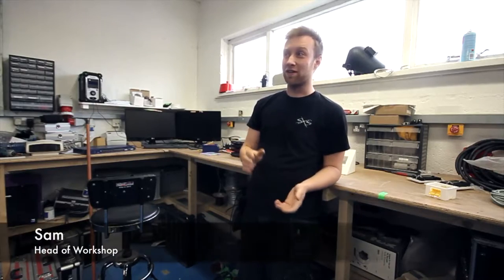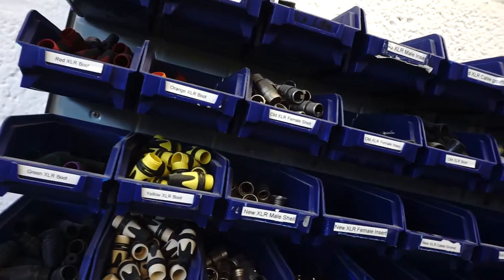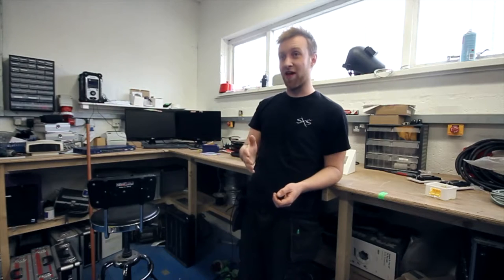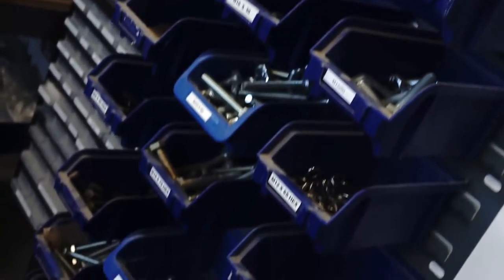Hi, I'm Sam. I work in the workshop. I deal with all the ordering of parts and working out what needs to be built in terms of upcoming jobs for bespoke elements. We also build, repair, and fabricate in-house to try and cut down on wastage and use what we have in stock.